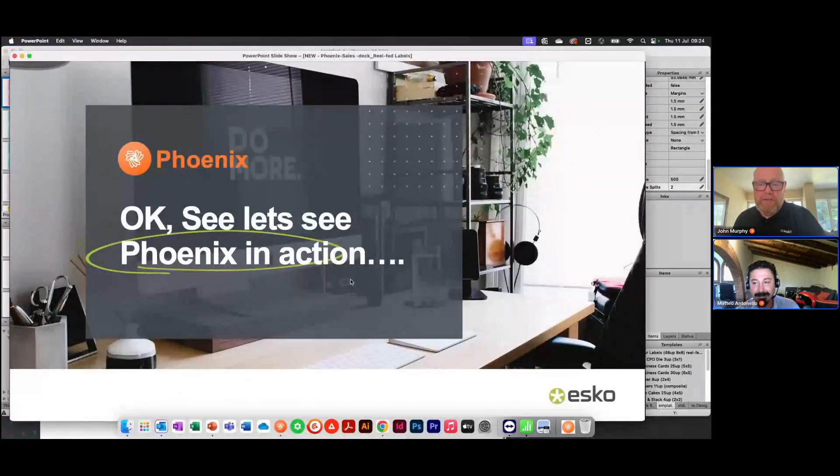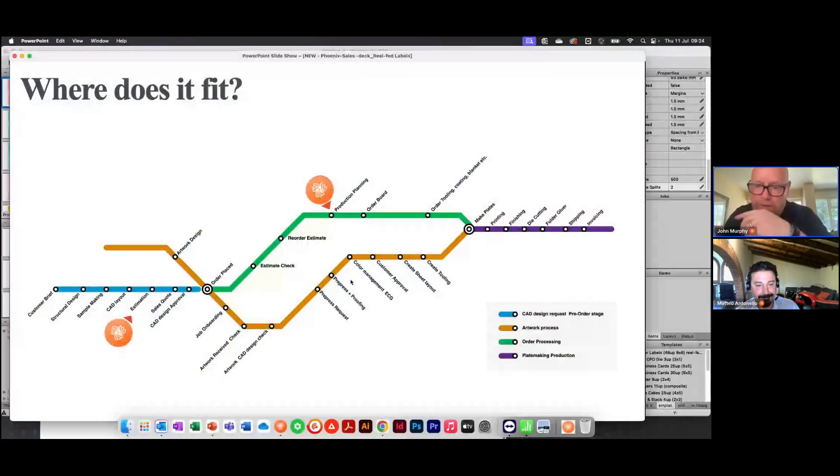Hopefully I've illustrated that Phoenix could belong in your estimating department, your production department, or pre-press — the answer is yes, it could be any one of those. One seat of Phoenix can be installed in many locations. The suggestion is: if a solution is calculated in estimating, instead of somebody in pre-press starting again downstream, they simply open what's already been done and edit it — carry on using it. It's an estimating, production, and pre-press tool that overlaps and merges those departments together.